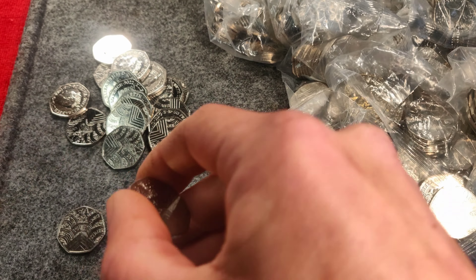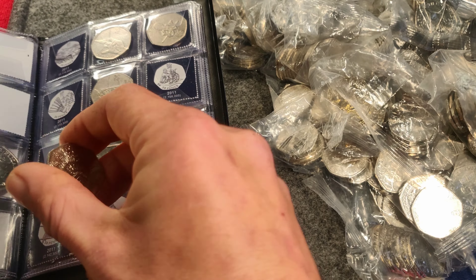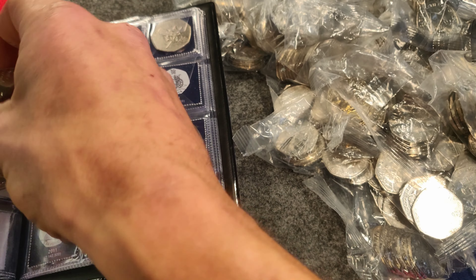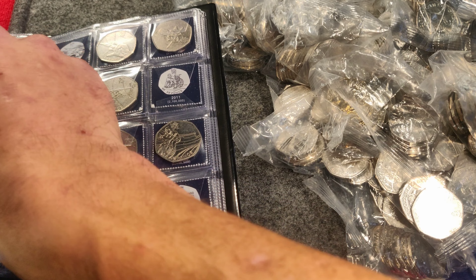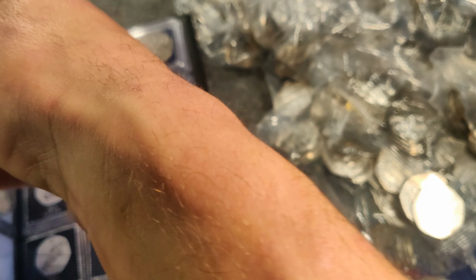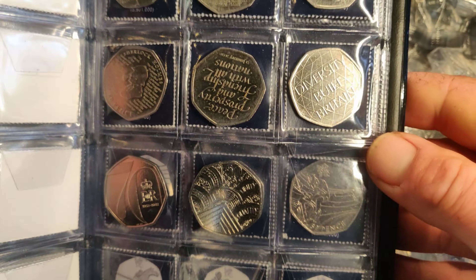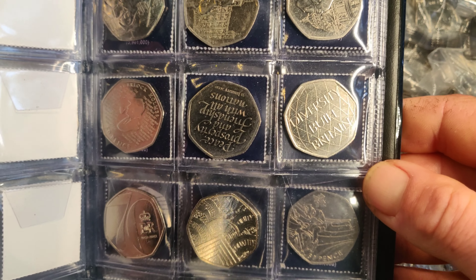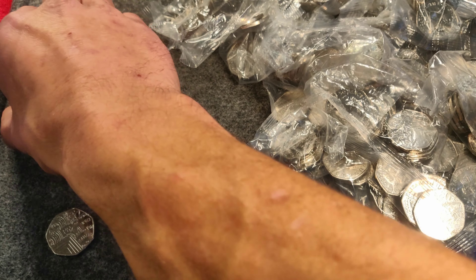So I'm pretty happy with that — we'll go ahead and get it straight in the book. There we go, look at that! Happy days. I'm not going to bother opening the rest of them.